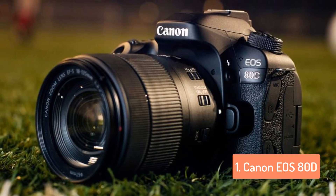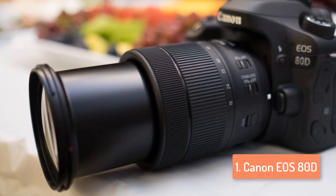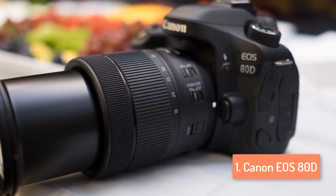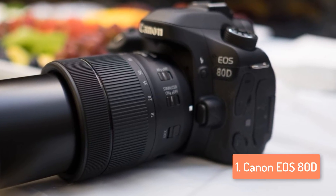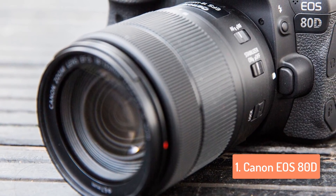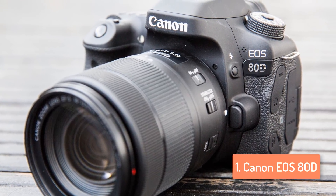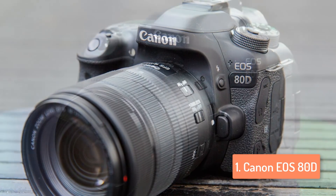Featuring a body sealed against dust and moisture, the 80D has a polycarbonate exterior and magnesium alloy chassis. It is nearly identical in design to its predecessor, with the majority of controls accessible via the articulating touchscreen as well as via physical control parts, in your typical all-black DSLR body style. It looks like every Canon DSLR with an all-black body with a textured finish. It's a bit bulky, but a lot of photographers like the large grip and substantial body, helping you keep it steady when held.